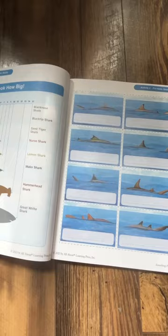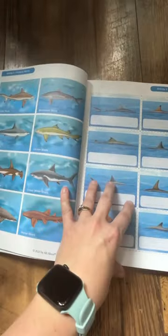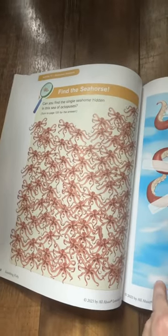You can laminate these to use them over and over again or use them as a consumable workbook. This is a great way to add extra fun and practice to your summer.